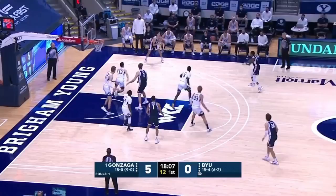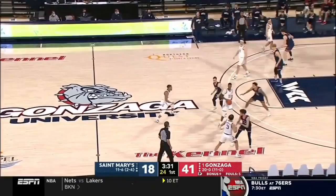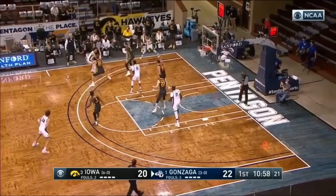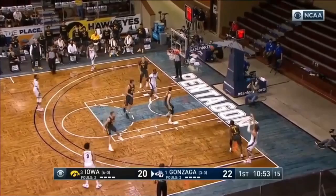Jalen Suggs drives — found a wide open Ayayi who kicks it over to Nembhard. And when they cut, they'll have slot cuts, vertical cuts — it's really magnificent to watch how they play off one another. Just read right. Spurtability teams in the country — Creighton would be in that neighborhood as well as Villanova and Michigan State, but these two are at the top of the heap.